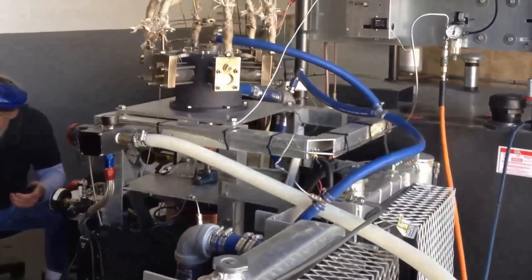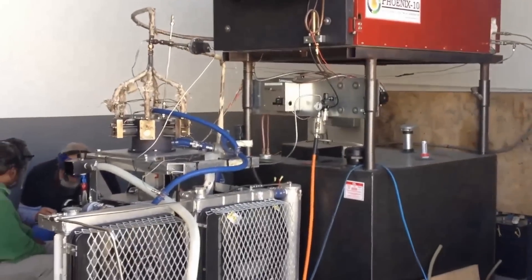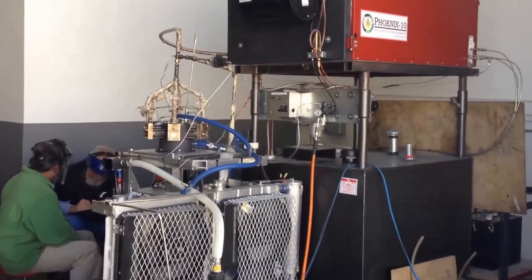With the steam provided, the engine is generating about 6 horsepower net and is rated to run at about 10 net shaft horsepower.